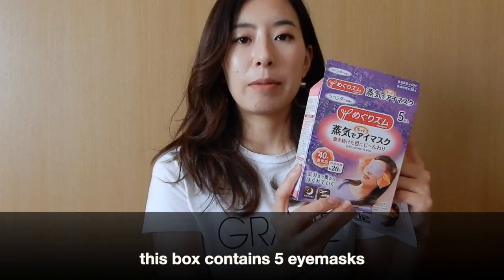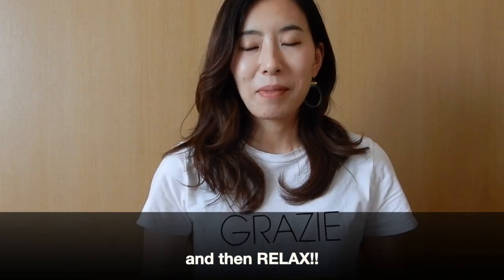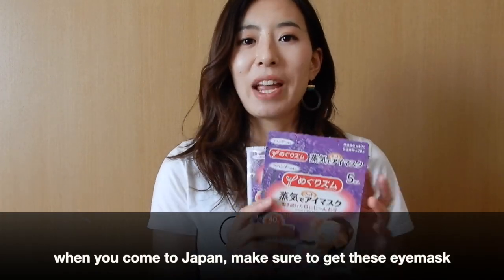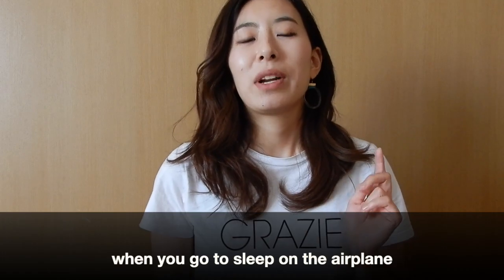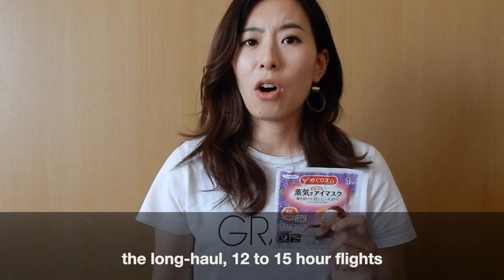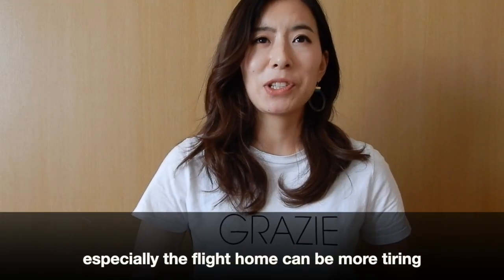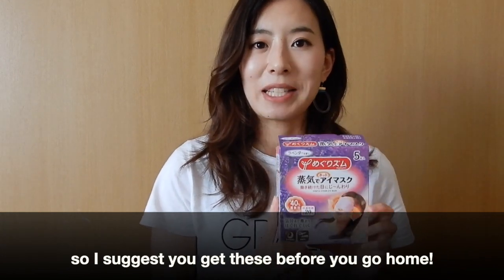This box contains five eye masks. You just open it, take out the mask, put it on your eyes, and relax. A tip for when you're coming to Japan: if you're taking a long haul flight, make sure you get these eye masks before you go home and take one or two in your carry-on bag. If you have a hard time falling asleep on the airplane, put these on. I've taken these on 12 to 15 hour flights to the United States or Europe and every single time they've helped me get a good sleep.